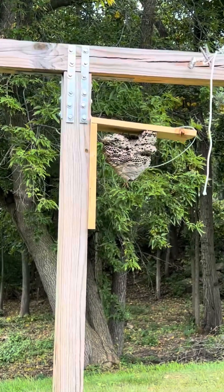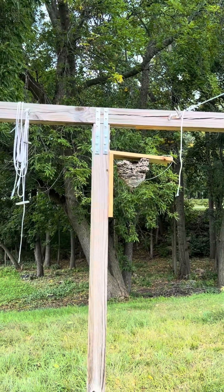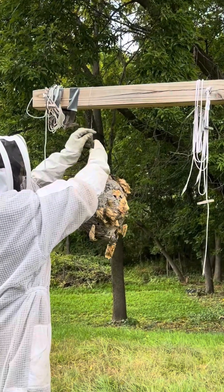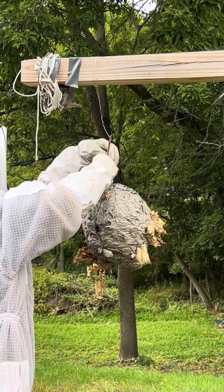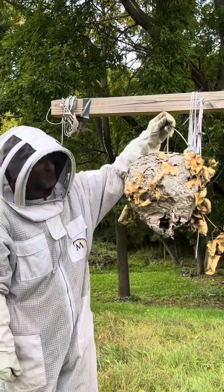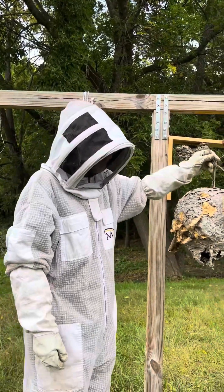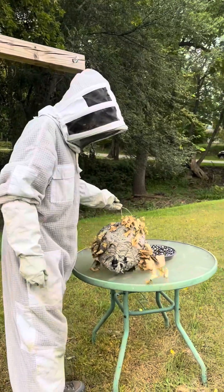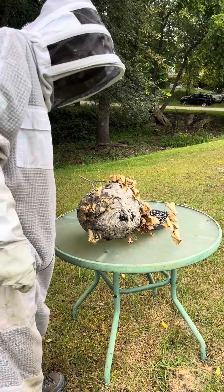There are some hornets coming and going from it, yeah, out the back side of it. Here we go — here's the nest. It feels pretty light so I don't think there's a lot in it. I'm going to set it down over here on the table and cut it open with a knife and we'll see what's inside.